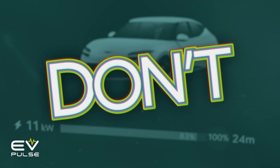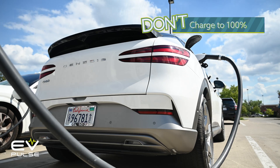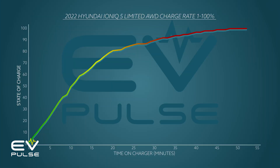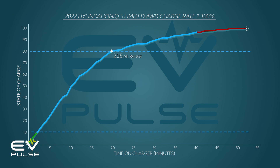Don't DC fast charge to 100% unless you absolutely have to. Most EVs charge the quickest from 10% to 80%, and beyond this range the speed plummets, meaning that getting the last 20% can take longer than the previous 70%. Look at the Hyundai Ioniq 5, for instance — in our testing it DC fast charged from 10% to 80% in a lickety-split 18 minutes, exactly like the manufacturer says. But going from 80% to 100% required 32 additional minutes. So be courteous and avoid hogging a charger if you don't need to.